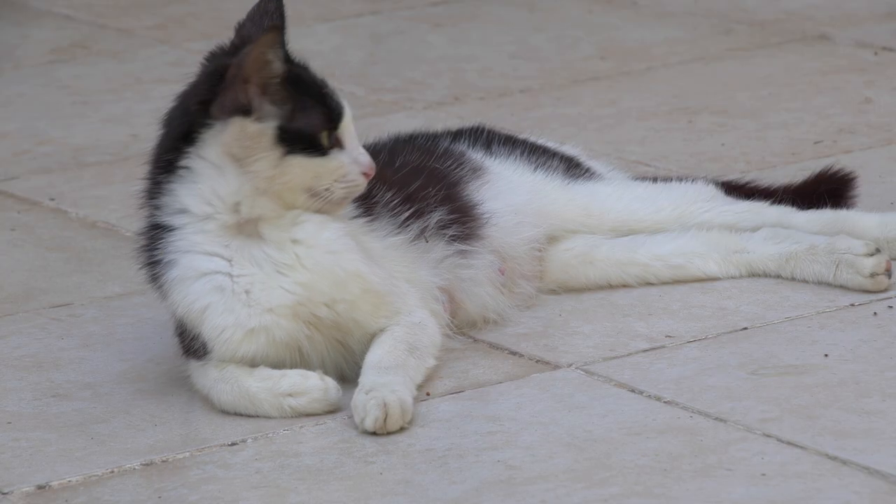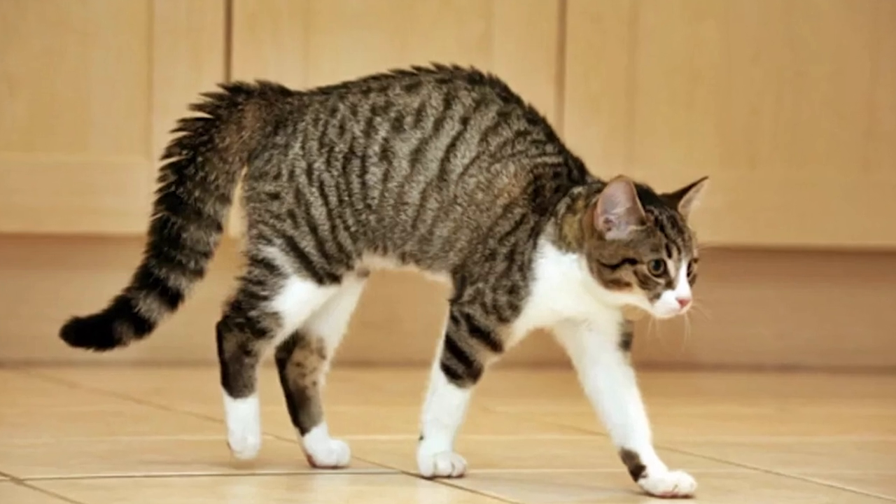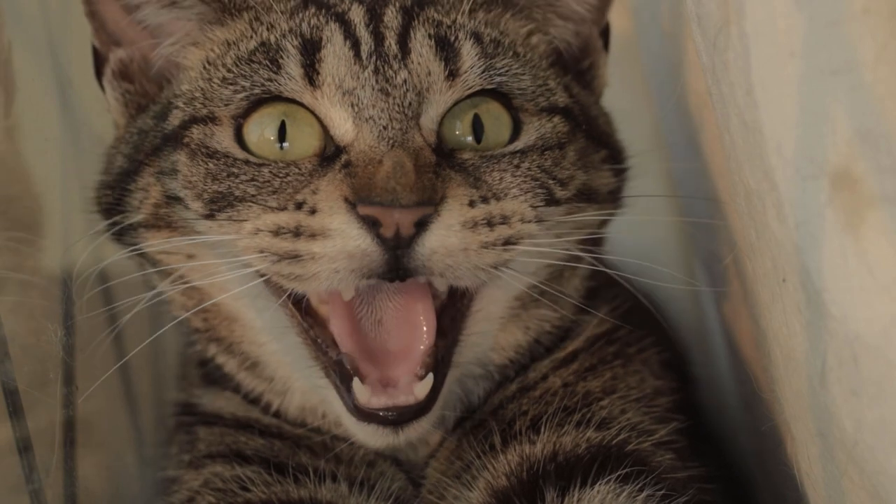An amber zone cat is a cat just starting to feel a little bit unsure. You might notice them looking away or trying to disengage, maybe licking their lips. Their posture often starts contracting a little — they might get their elbows up and hunch down a bit. They're not totally freaked out in the amber zone, but they're giving us some signs that they're a bit unhappy with what's going on.